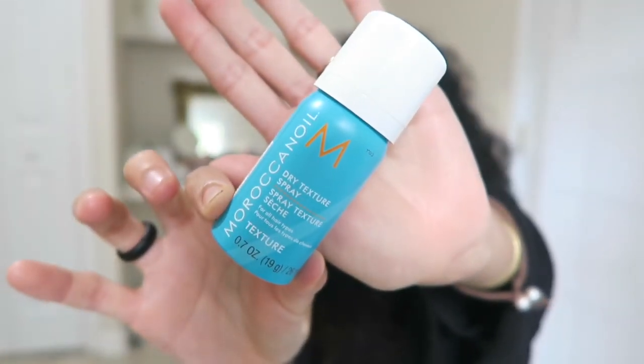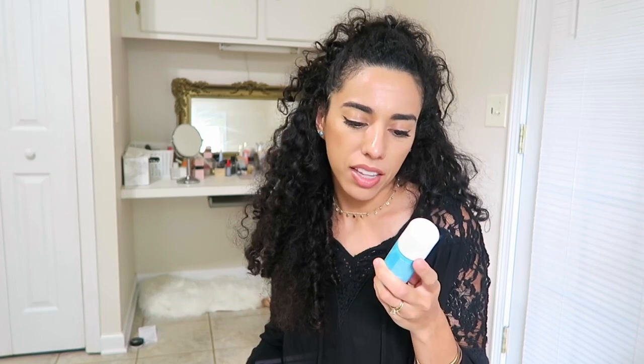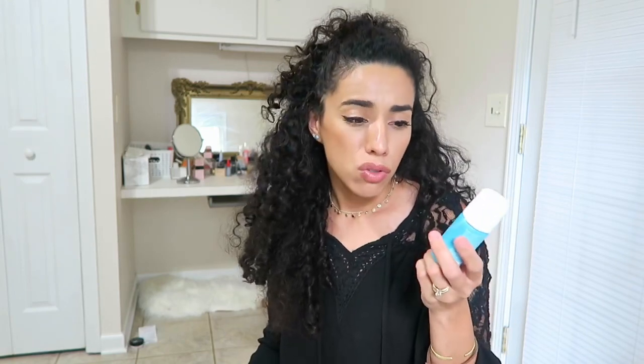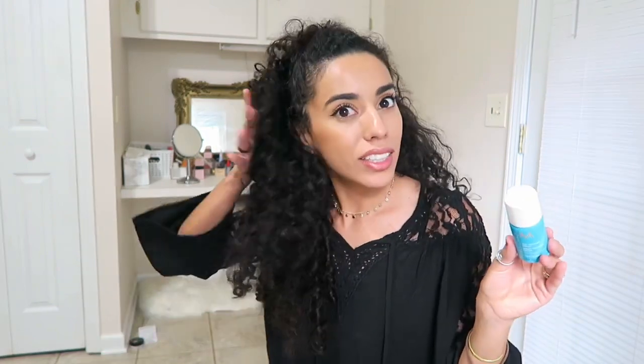The fourth product is the Moroccan Oil Dry Texture Spray. It says it's for all hair types. I don't think this is a dry shampoo — I think it's just a spray you use in your dry hair. It's supposed to give long-lasting texture and touchable flexibility. I'm kind of confused as to when I would use this. I mean, does it control frizz? I think it's more for volume, but I'm definitely not missing out on volume. I don't really know if I'll use this — it's not anything I need.